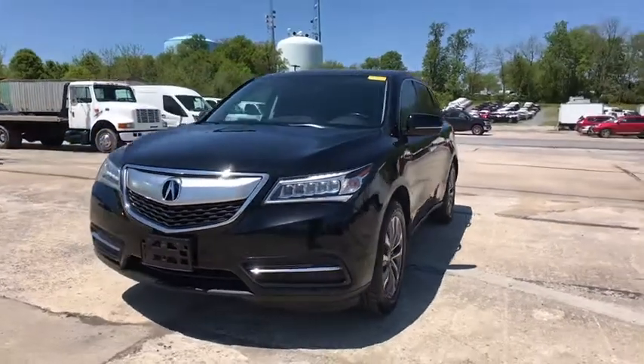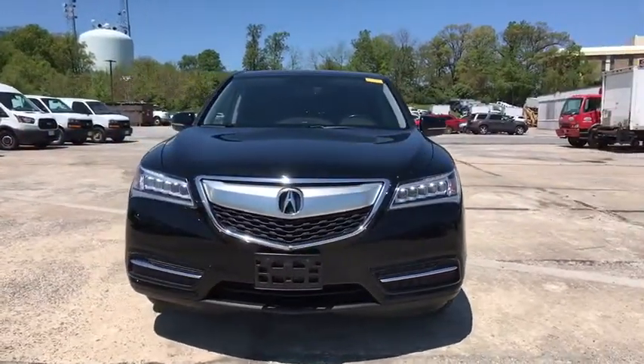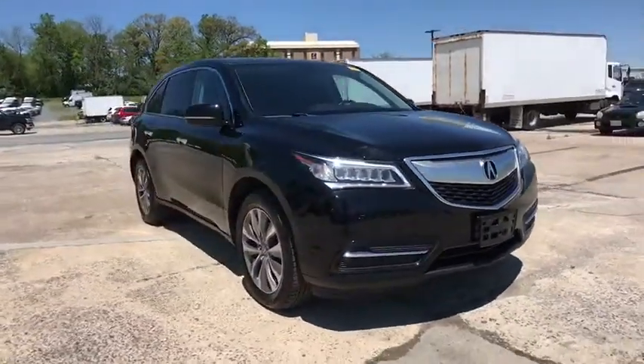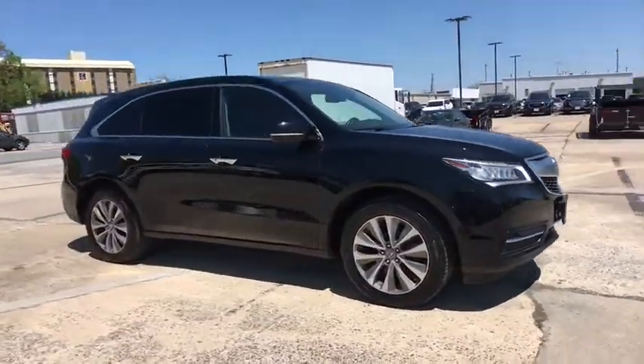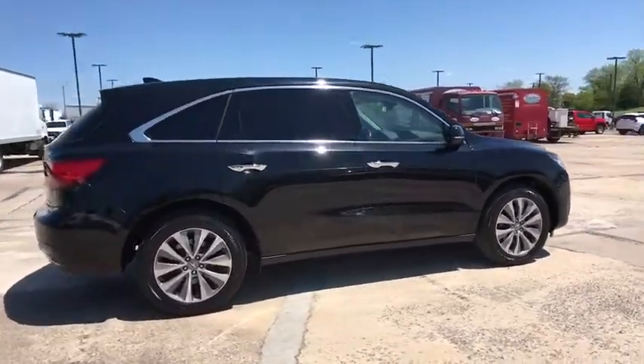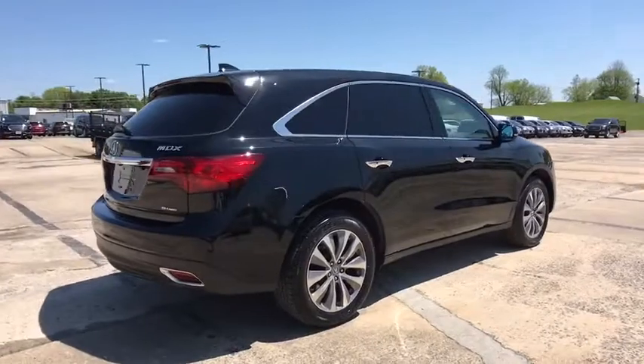Make a great choice today with the 2015 Acura MDX. The Acura MDX is a wonderful choice if you're looking for a mid-sized luxury crossover SUV, thanks to its high safety scores, a strong engine, all-around utility, and capable handling.